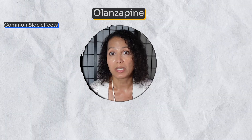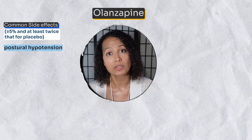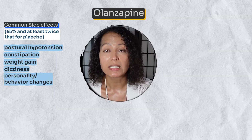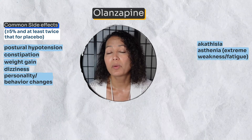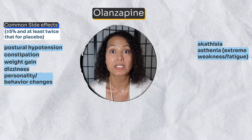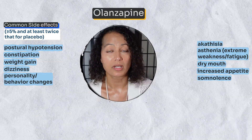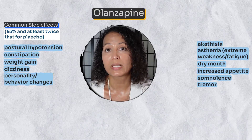With olanzapine, the most common side effects include postural hypotension, constipation, weight gain, dizziness, personality or behavior changes, akathisia, asthenia, dry mouth, increased appetite, somnolence, and tremors. Akathisia refers to that restlessness or intense pacing, while asthenia describes extreme muscle weakness and fatigue.